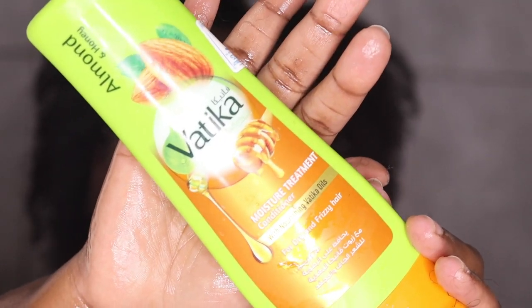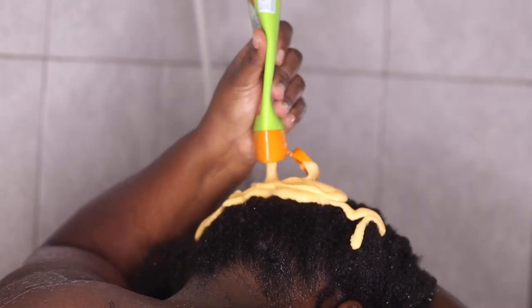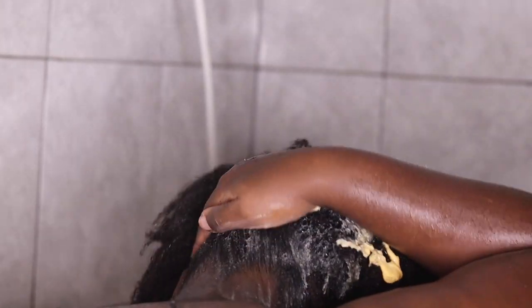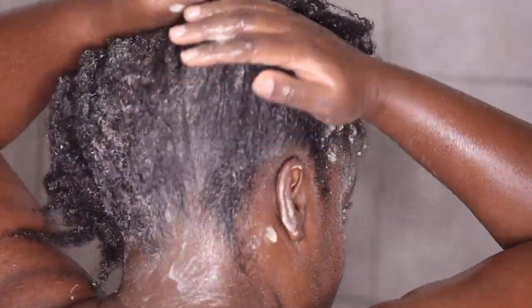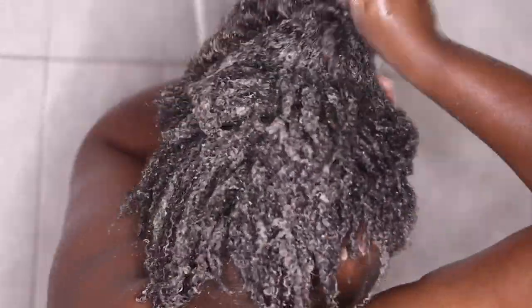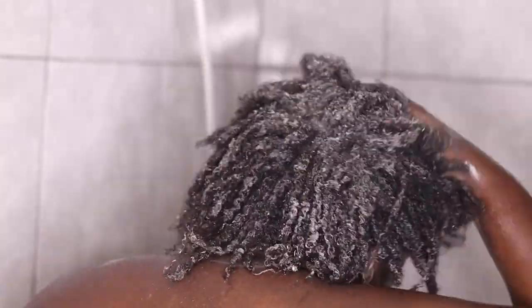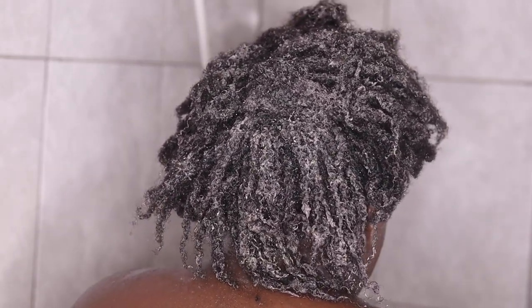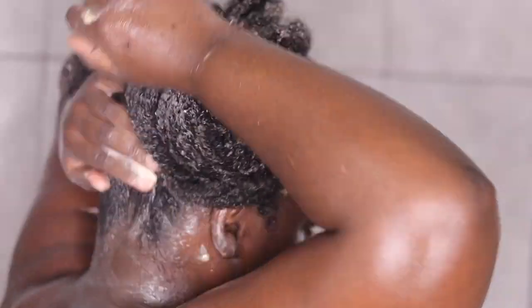Vatika Moisture Treatment — it has honey and I'm telling you, this is so smooth and rich. It helps penetrate each hair strand. For a long time I never knew that I needed to do treatments on my hair, but I learned better and my hair has been growing — really growing. To whoever recommended hair treatments in the comments — thank you! Also recommend down below which hair masks I should try, because I'm trying new products. This is my first time trying Vatika and I can tell it's really good. I loved it. I continued detangling my hair.